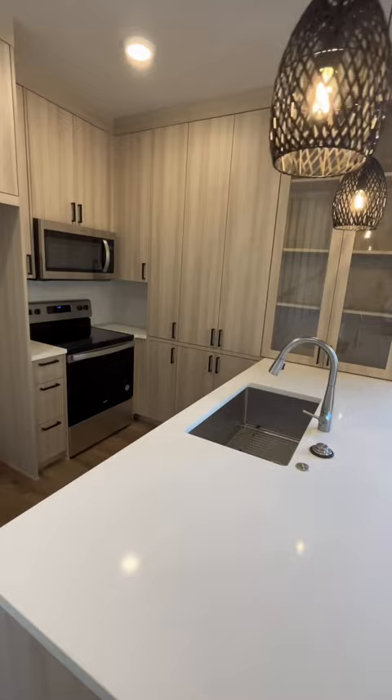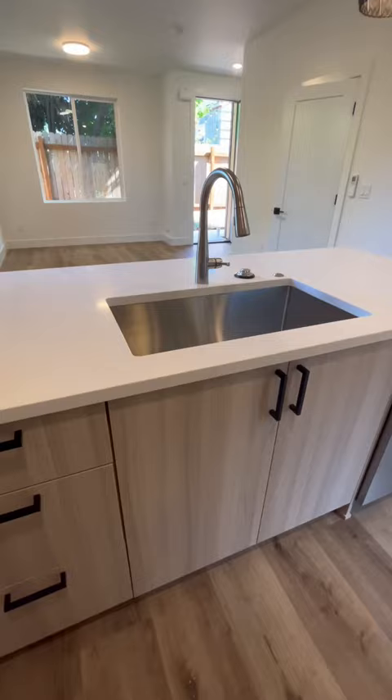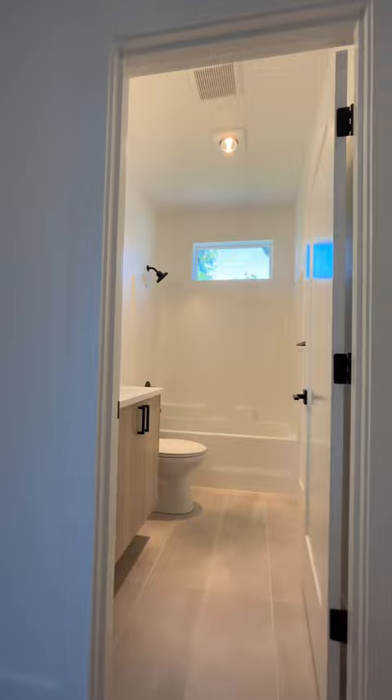With 889 square feet, you walk in and see soaring ceilings, vinyl plank floors, beautiful finishes, amazing countertops, and upstairs you find yourself with two bedrooms.